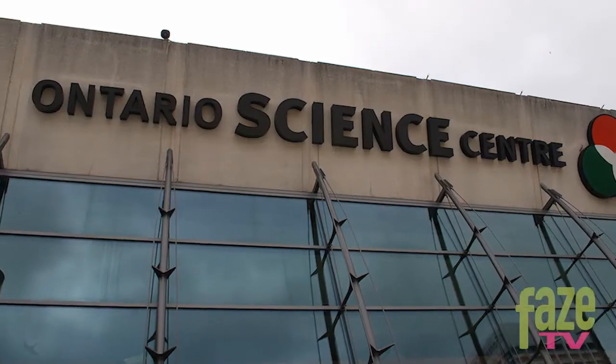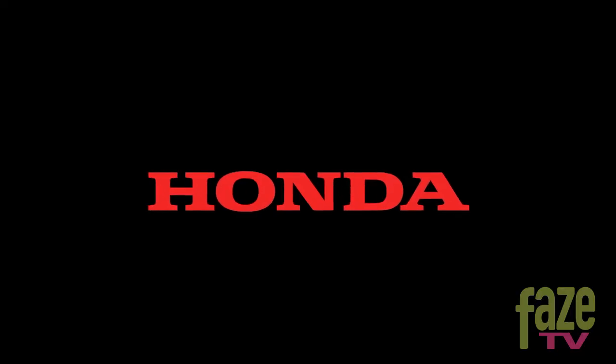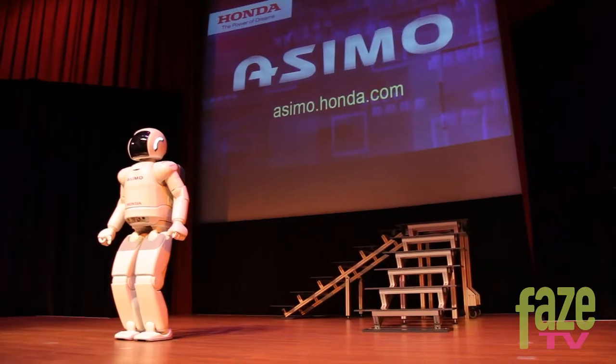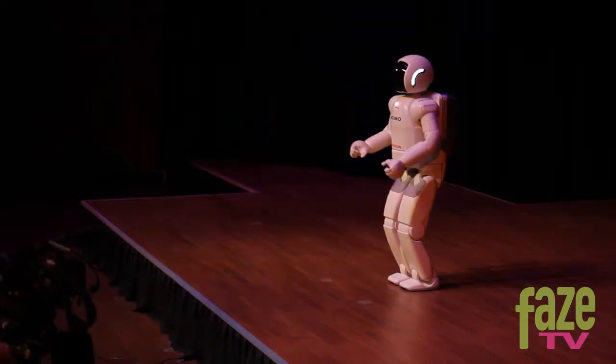This week at the Ontario Science Centre, Honda introduced and showed off their latest creation, Asimo, a 4-foot-3 robot capable of performing some impressive things.